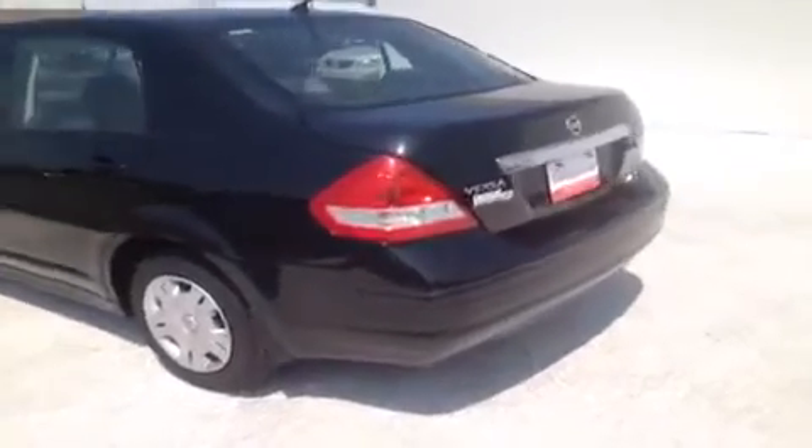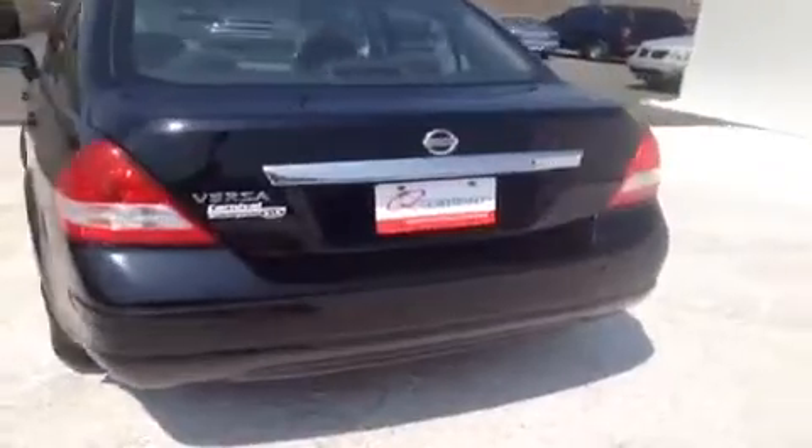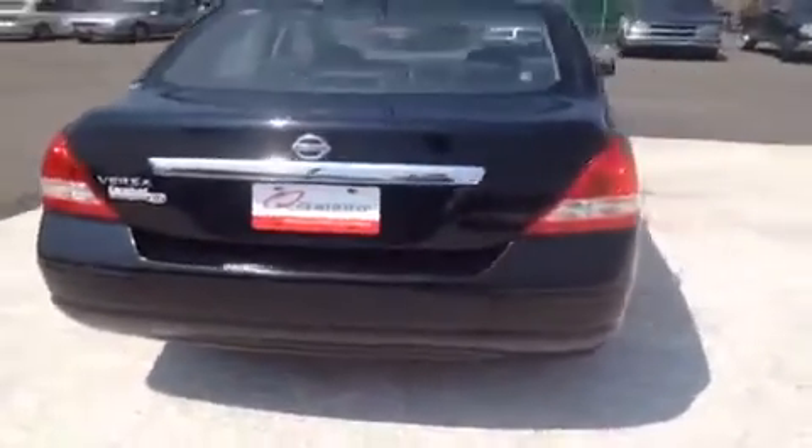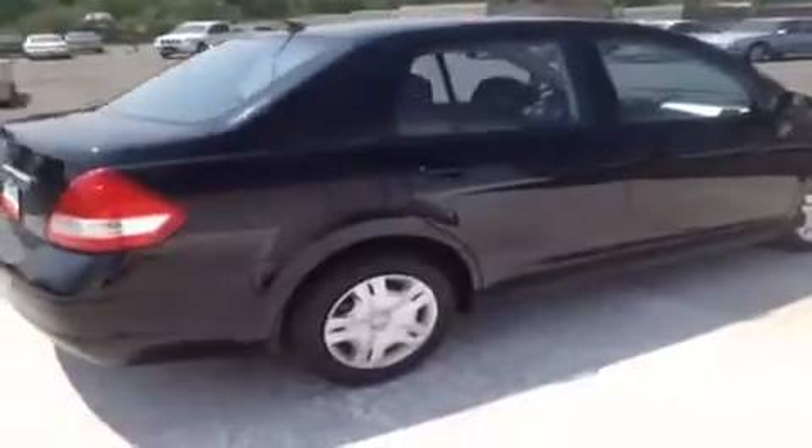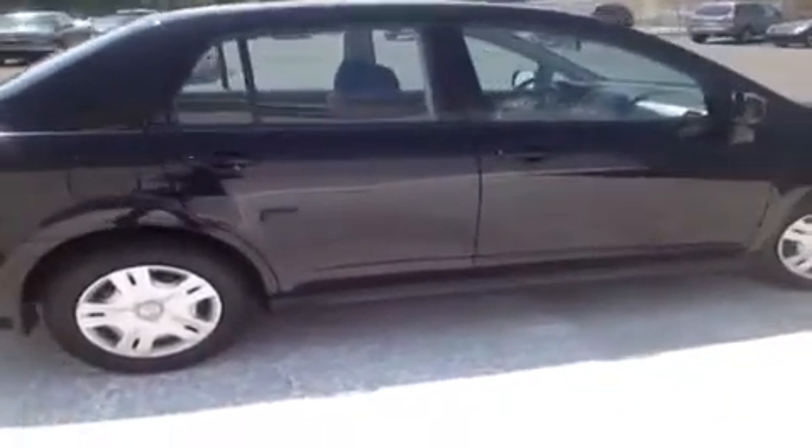This vehicle has been inspected by certified technicians and is Q-certified, which gives it a two-year or 100,000 mile limited powertrain warranty, one-year roadside assistance and an appearance protection plan that ensures your car stays running and looking great.